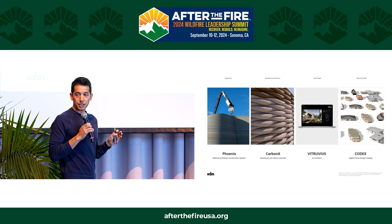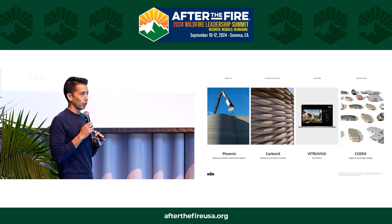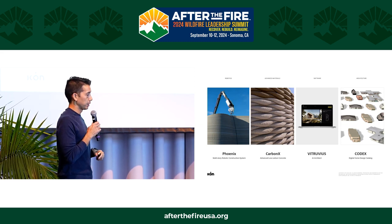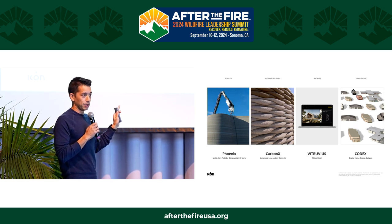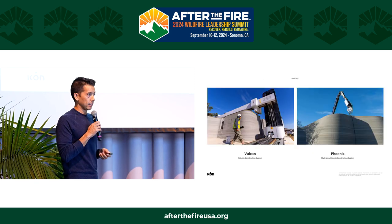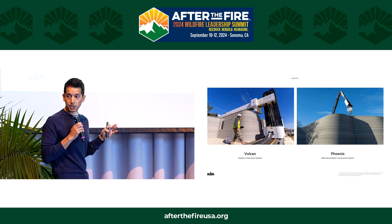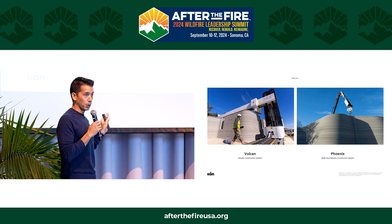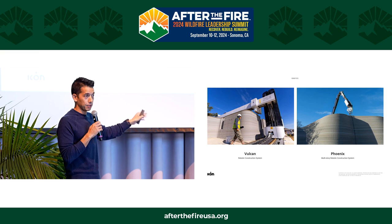We're organized around four areas: robotics, advanced materials, software, and architecture. The robot tends to get a lot of media attention. We have two robots. The first is called Vulcan — that's what's done over 150 structures, and if we were to do a project tomorrow, it would be with Vulcan. If we were to do one in 2026 or beyond, it would be with Phoenix.